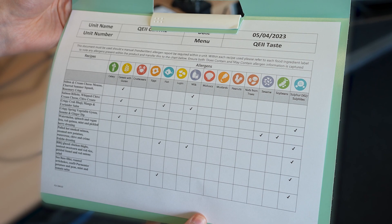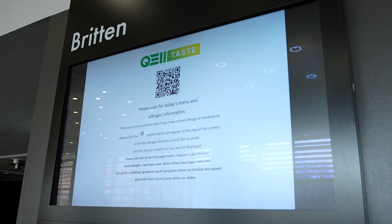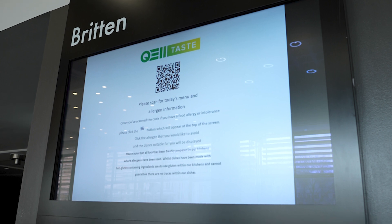During any food and beverage service, there are allergen menus available on all catering points. There are also QR codes with all menu information on screens and posters around the room.